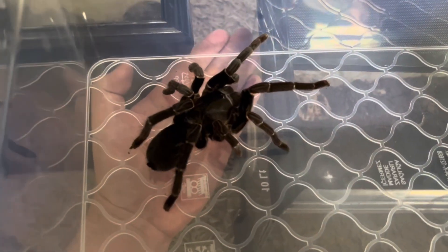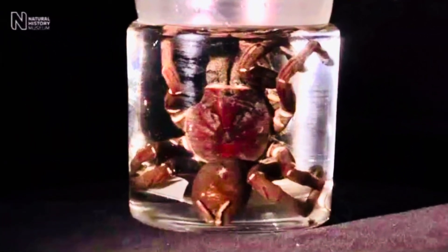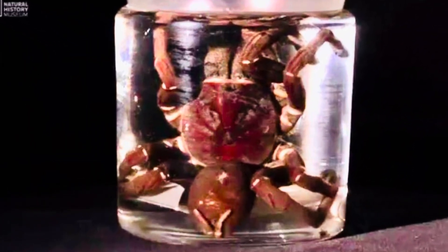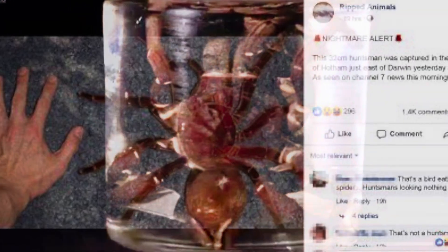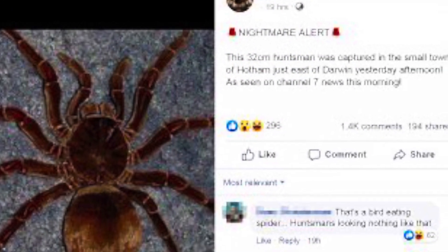Whoa, she is absolutely massive — here's her next to my hand. What's up guys, White Exotics here. Since I was a kid I had this dream: I wanted the biggest tarantula I could possibly own, and that was the Goliath bird eater and any of the tarantulas from the New World climates.